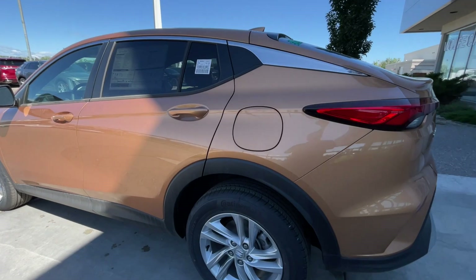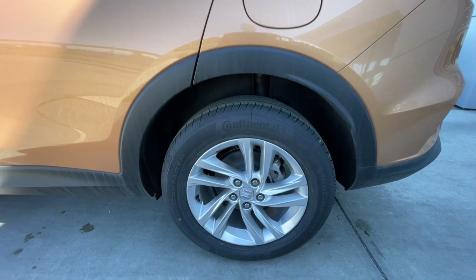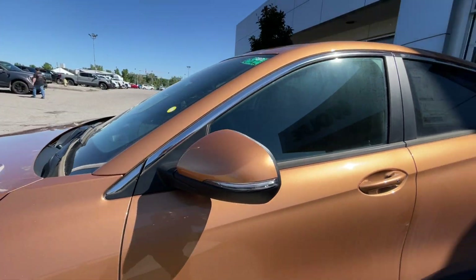Taking a look at the exterior of the Invista, starting off with the 17-inch wheels paired up with Continental Pro Contact tires. Moving on, we have paint-matched door handles and paint-matched mirrors with LED turn signals.